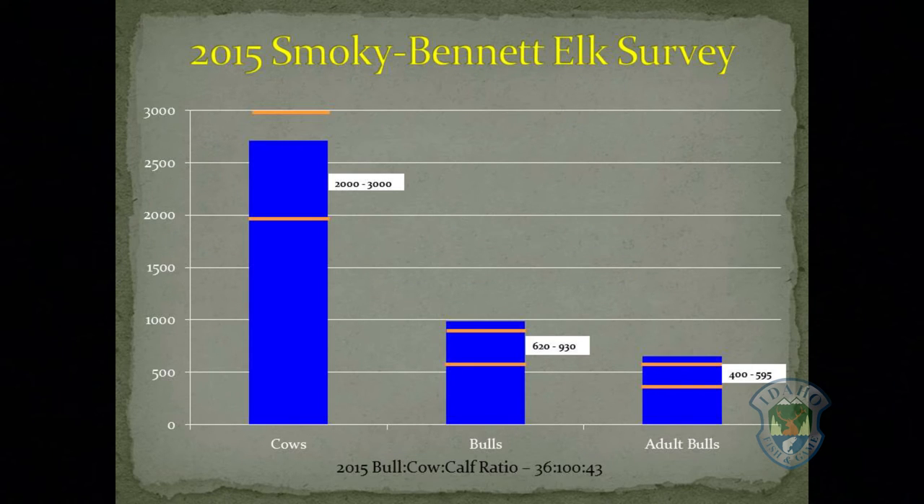The Smokey Bennett survey was last completed in 2015 with just under 5,000 elk counted and a bull-cow-calf ratio of 36 bulls and 43 calves per 100 cows. It was the first time the entire zone had ever been flown at the same time. Results showed that the population was back within objective.